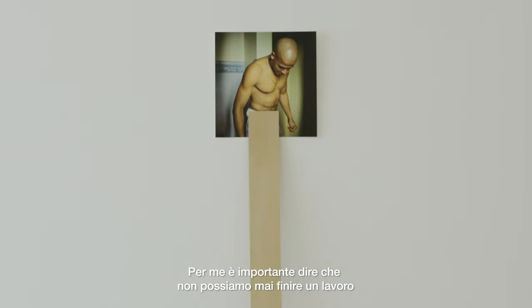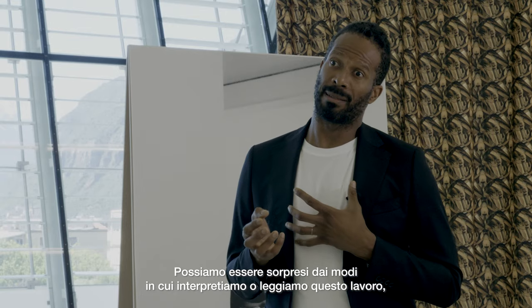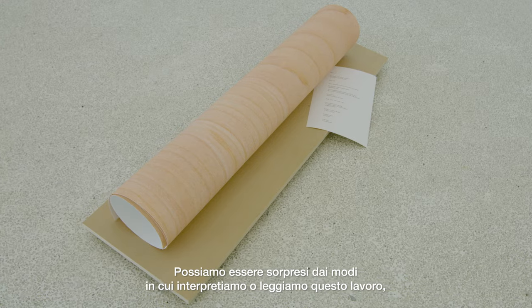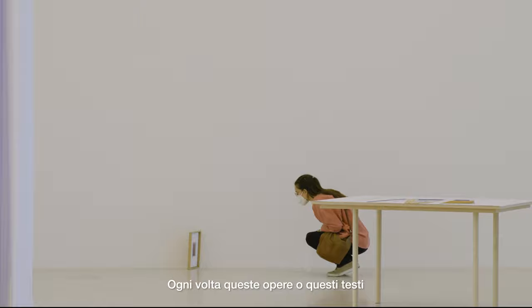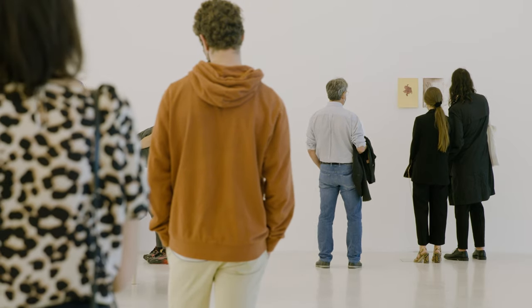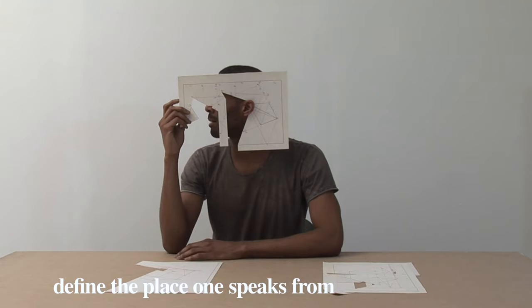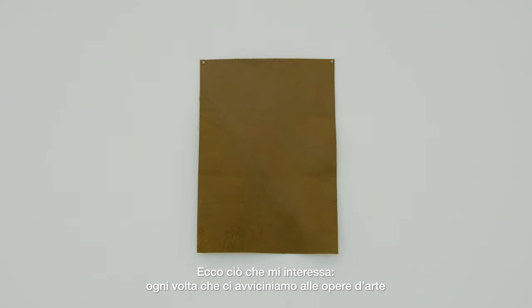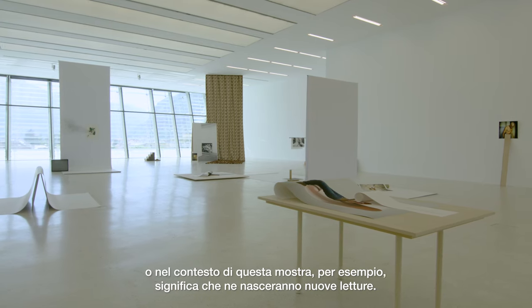What is important to me is to say that we can never finish a work, and this work can take many different forms. We'll be surprised in the ways that we interpret or read these works depending on our moods, how we feel, and our experiences — each time this text may have a different impact on us. We're approaching artworks differently each time, so to position an image in a different context, or in the context of this exhibition, is expecting that there will be new readings of it.